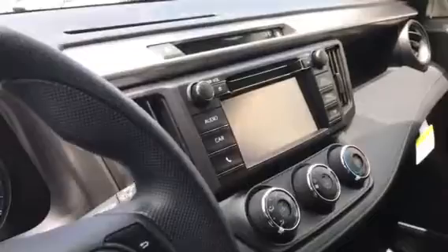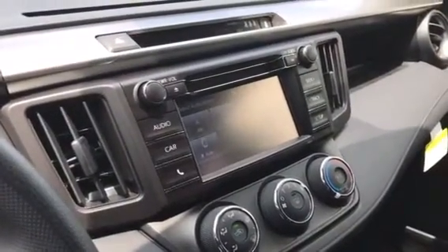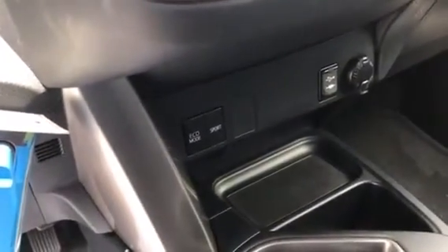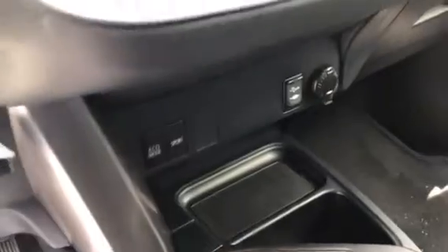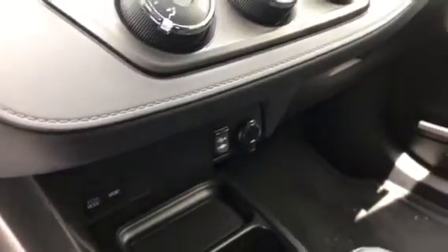It's also going to be equipped with a CD player and Entune Touch 3 audio with backup camera display. It does have two drive modes — Eco mode and Sport. It's also going to be equipped with your auxiliary and USB port.